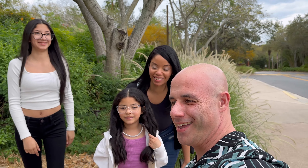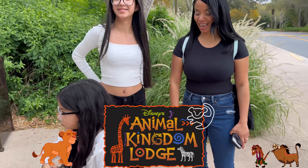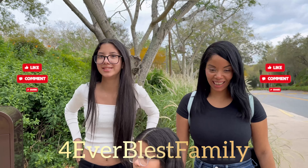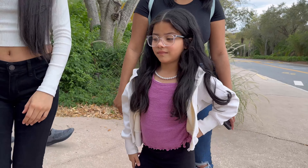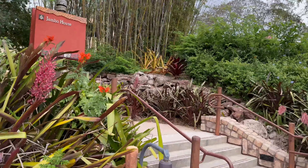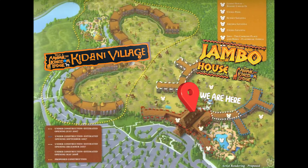Hi guys, welcome back! Another round of Disney World resort experience. We're at the Animal Kingdom Lodge — the Jambo House, which is the most popular one, the one people see the most. Ava is trying to run, she wants to spot a giraffe! Outfit check, tell them what it is — outfit check!